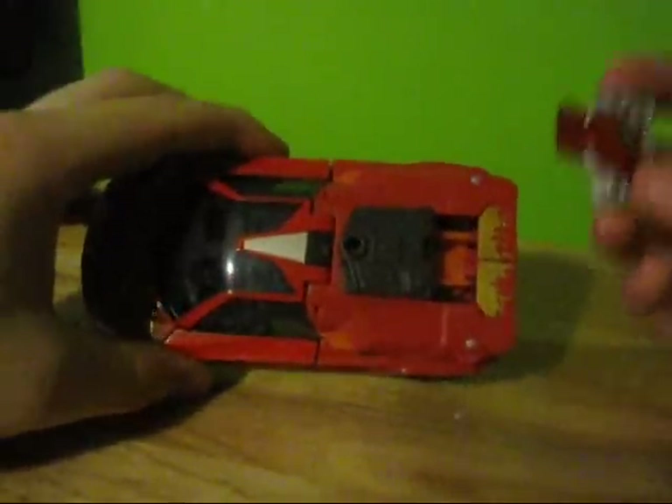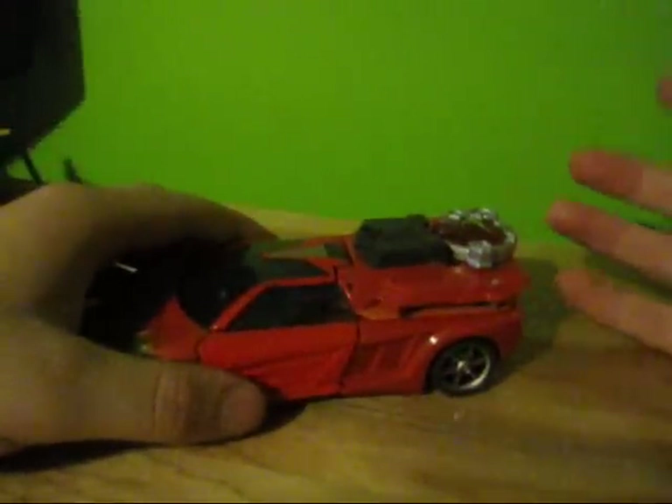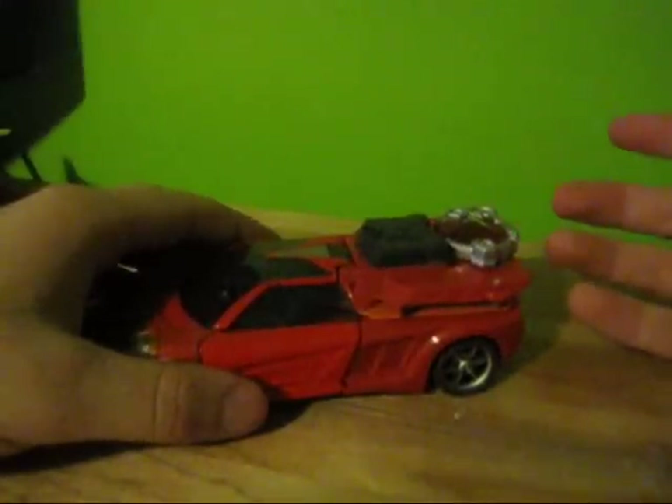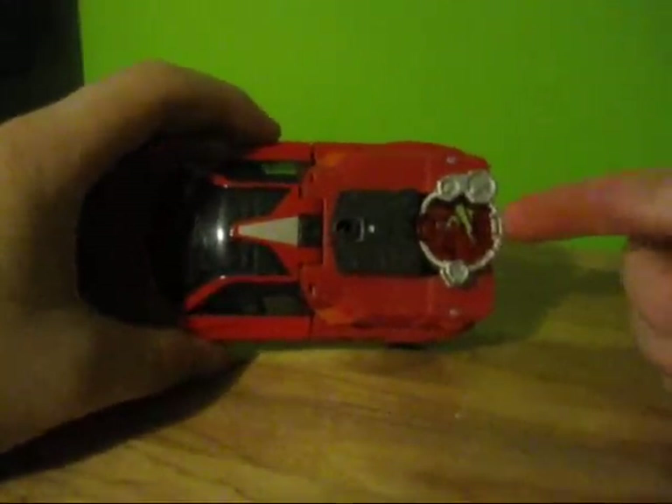It does actually have the same features as Hot Shot — sorry, not Hot Rod. I always think of Hot Shot as Hot Rod. I know a lot of people associate him with Bumblebee; I don't know why that is, but anyway — I digress yet again.